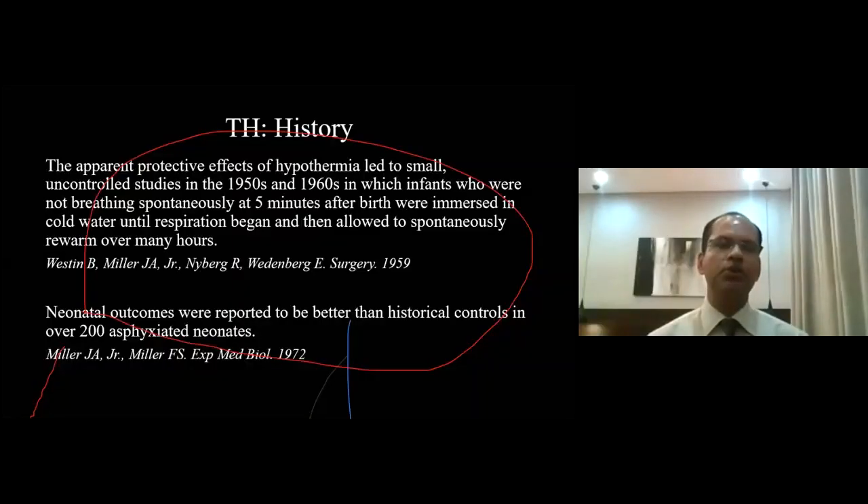Those were the foundational works which led people to think about the use of hypothermia or cooling therapy to protect a newborn brain suffering from asphyxia or HIE. After that, we can see there is another publication in 1972.